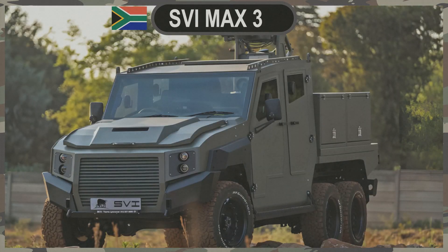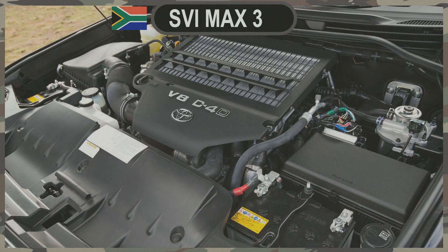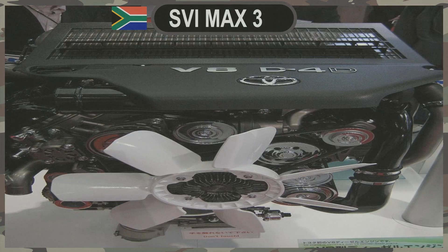Power and Performance. Under the hood, the MAX 3 6-Wheeler boasts a 4.5-liter V8 turbo-diesel powertrain. This engine delivers a formidable 275 horsepower and a substantial torque of 550 newton-meters. With this power at its disposal, the MAX 3 can achieve a top speed of 160 kilometers per hour, ensuring rapid deployment and response in critical situations.